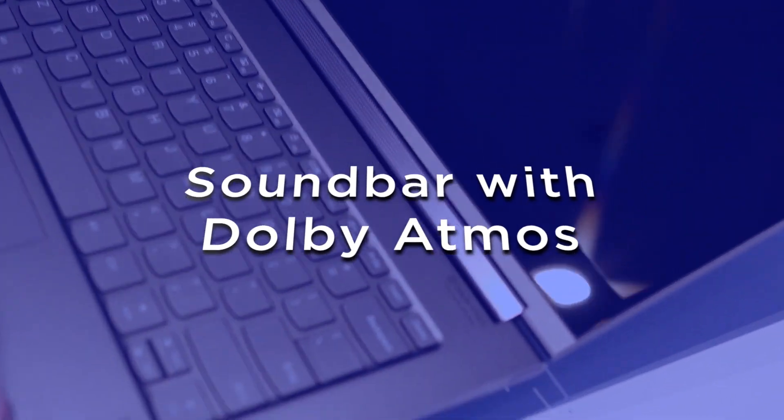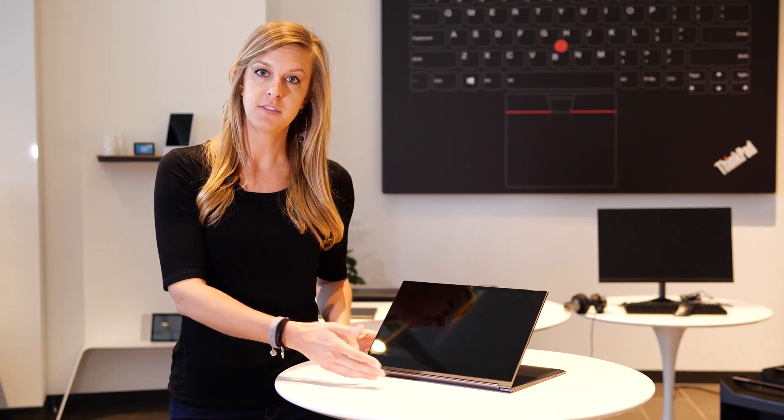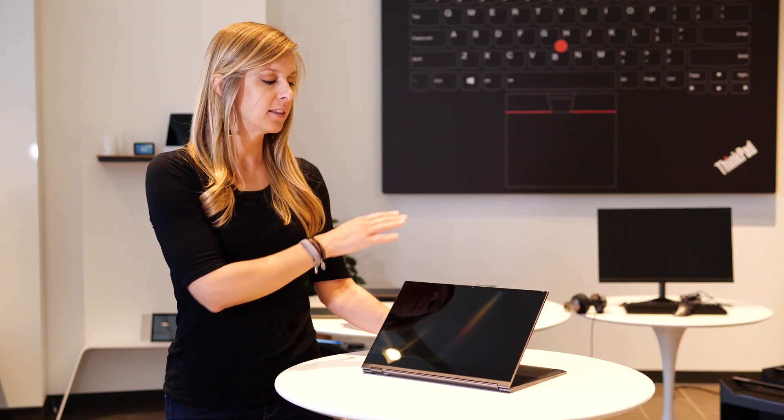Our design team decided to really try to push it and figure out why people were buying these products. So what we started doing was going to universities, libraries, and cafes, finding people that had convertible notebooks and asking them why they bought them. In stand mode like this, they would use it whenever they're watching movies. But one of the things we noticed was the sound is typically on the D cover, which is the bottom of the notebook, so in this type of mode the sound is hitting the back of the A cover — it's not coming towards the user.